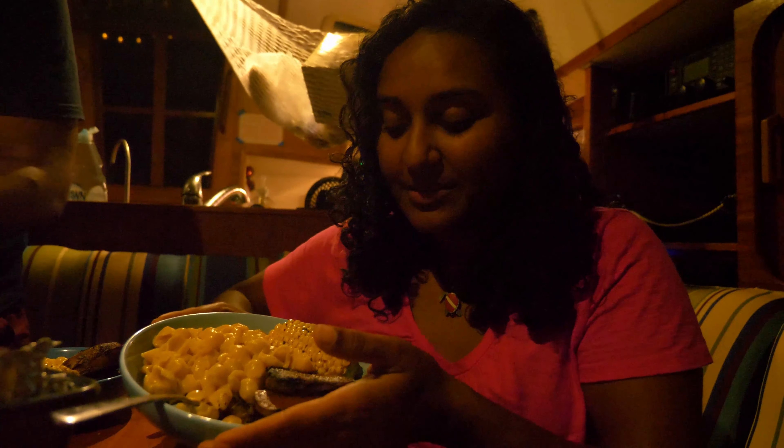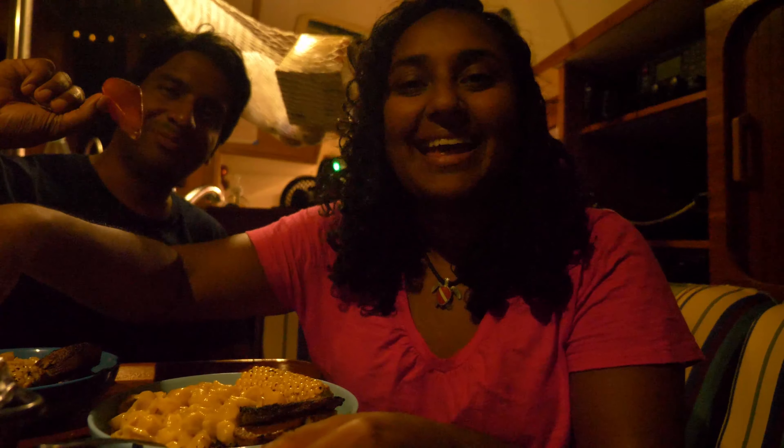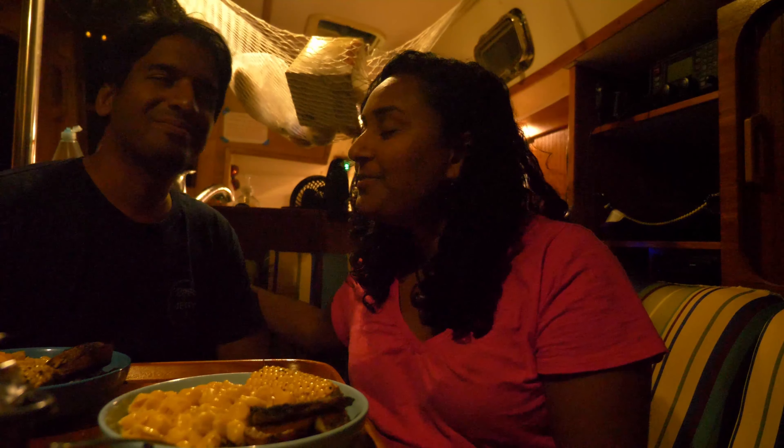Dave did it again. We have delicious corn and potatoes and mac and cheese, and yummy ham. Very very yummy ham. I wanted to wish everybody happy holidays from Turtle and its crew. We hope that you are with people you love, eating some good food, and you are happy.